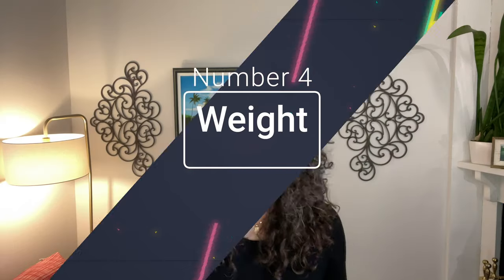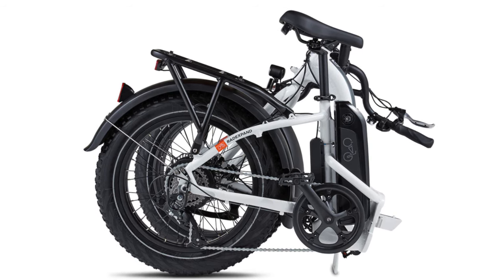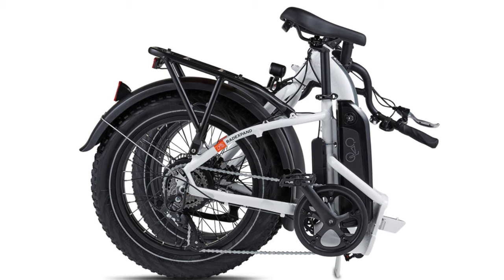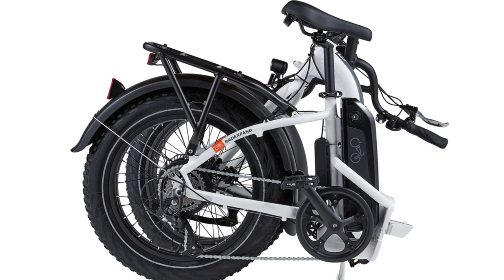Number four: weight. My friend Andrew reminded me to watch for the weight of an e-bike because they're heavier than regular bikes. If you're going to have to carry it anywhere, pay attention to how much it weighs. Our bikes are almost 30 kilos or 67 and a half pounds, but they fold so they tuck nicely by the entrance. Check the specs if you're buying online, or just lift it at the store. The battery will be one of the heaviest components, so removing it might make a big difference when carrying the bike.